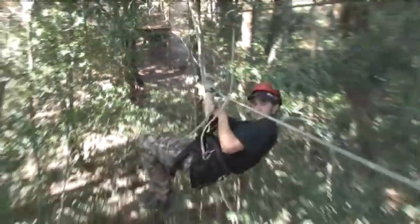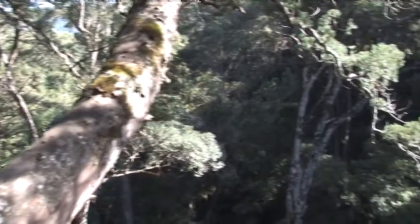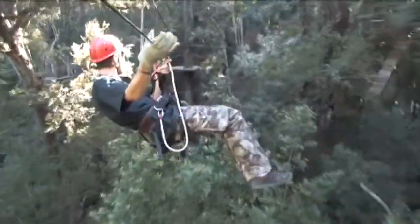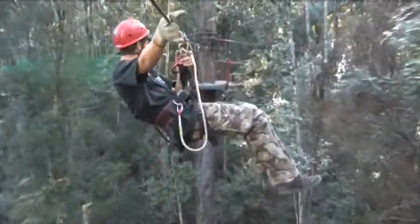Canopy tours have devised a novel way of seeing the forest. Energetic visitors slide from one high platform to another — about 10 in all — along a steel cable suspended up to 30 metres above the forest floor. Two guides accompany each group to ensure safety, but also to point out interesting plants, birds and animals along the way.